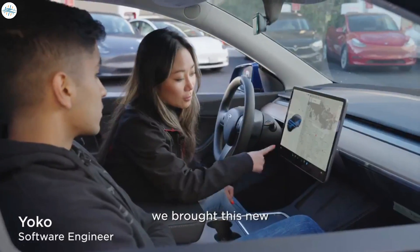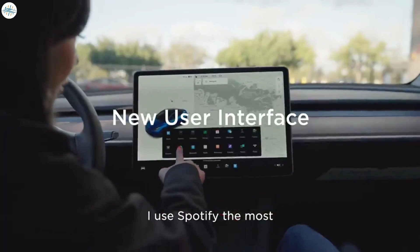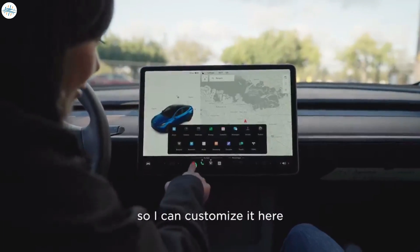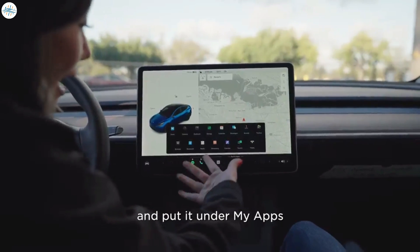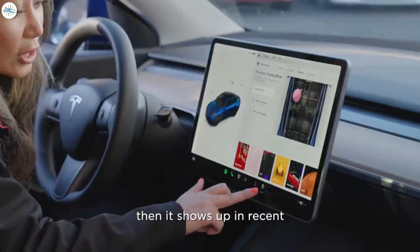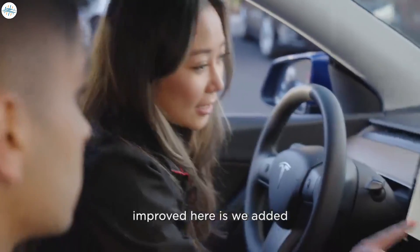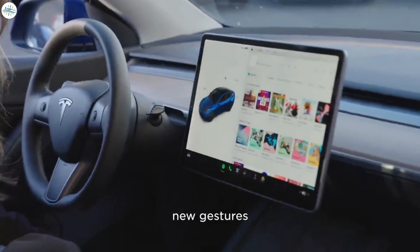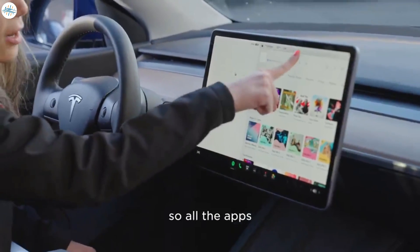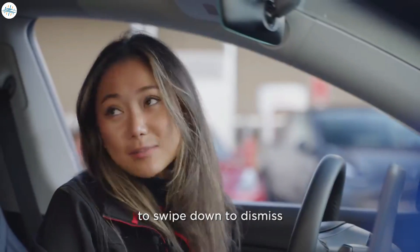We brought this new bottom bar feature where you can customize what you use the most. I use Spotify the most so I can customize it here and put it under my apps. If I've used other apps before, then it shows up in recents. Another thing that we've improved here is we added new gestures, so all the apps have consistent gestures to swipe down to dismiss.